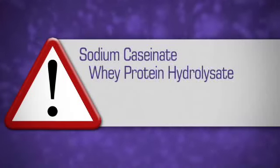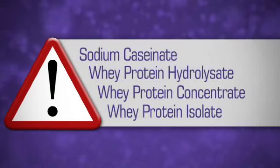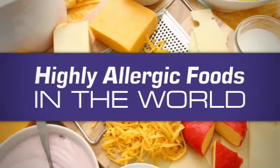The next common ingredients that you'll see in shakes all over the world — to stay clear of, in my opinion — are sodium caseinate, whey protein hydrolysate, whey protein concentrate, and/or whey protein isolate. All of these common shake ingredients come from dairy, one of the most highly allergic foods in the world.